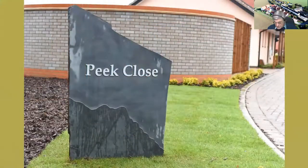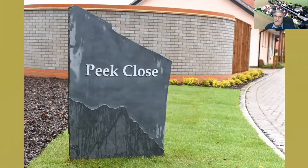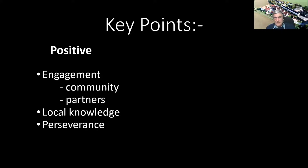So that was Peak Close. A few key points on the positive side: it created a lot of engagement with the local community and partners, we learned a lot, we worked together to get the whole project going, and we were able to make good use of local knowledge. Most things were done locally — even the piece of art was done by a very local artist. It taught us all an awful lot of perseverance: if you work at a project like this you can actually achieve quite a thing.